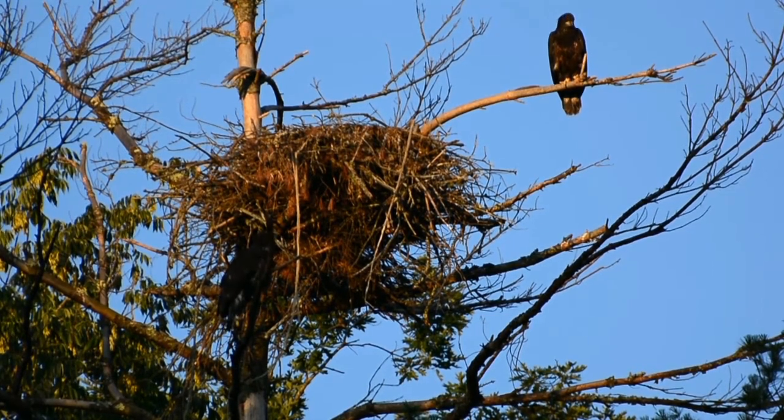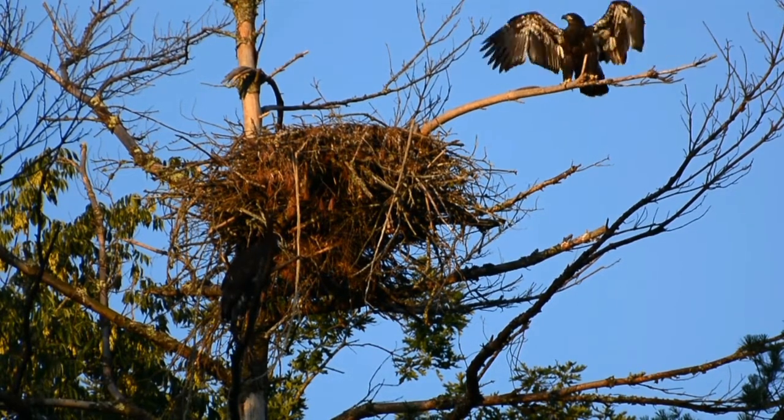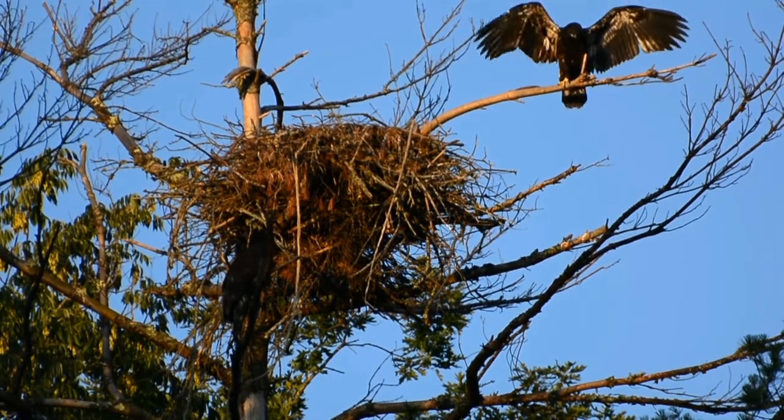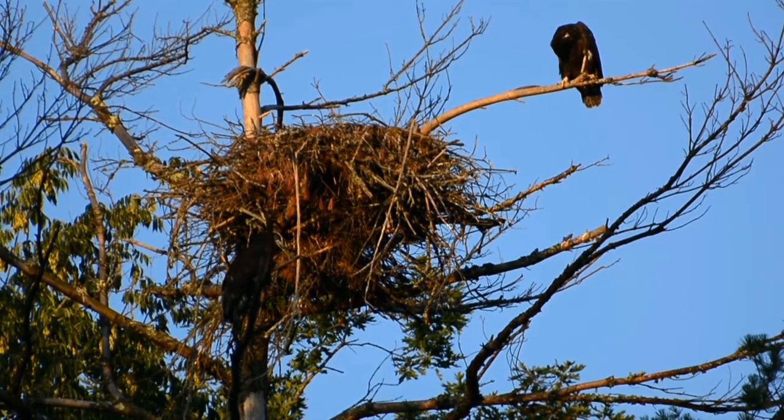This is how eagles learn to fly and then, boy will they fly. They soar and they don't do a lot of flapping, eagles don't. When there's no wind and when they're taking off, of course they do, but they do a lot of soaring.